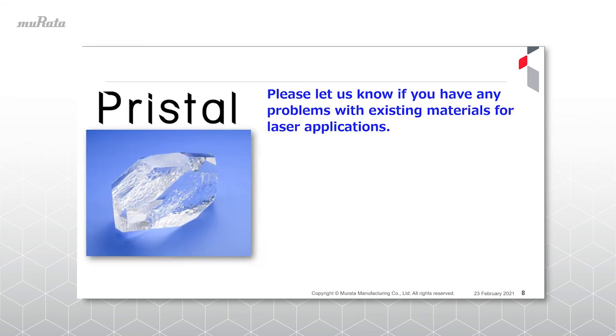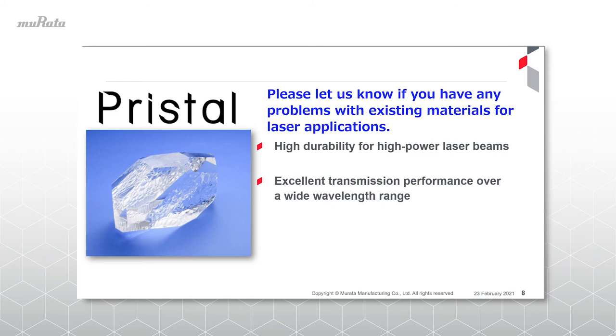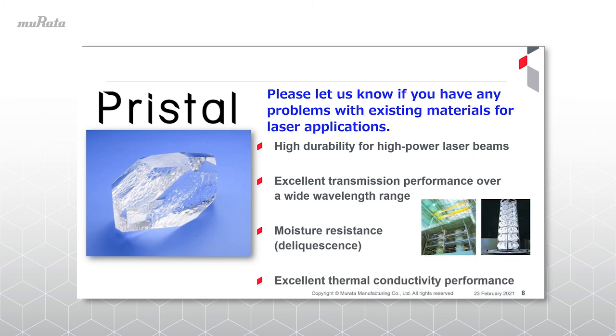PRYSTAL is Murata's new high-quality artificial crystal brand that can improve the durability of optical components over conventional materials. Greatly reducing the amount of impurities, we believe it is ideal for special laser applications. We would appreciate it if you consider this material as a substitute for existing laser transmission materials because of its high durability, wide transmission performance, no deliquescence, and excellent heat conduction performance.